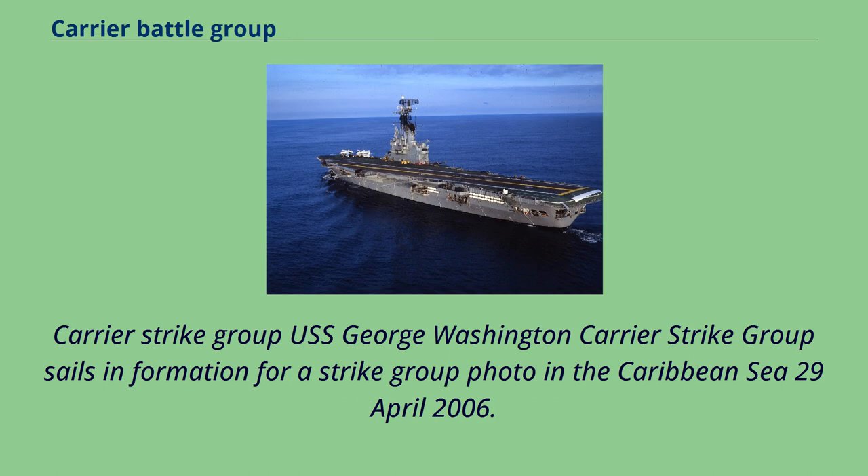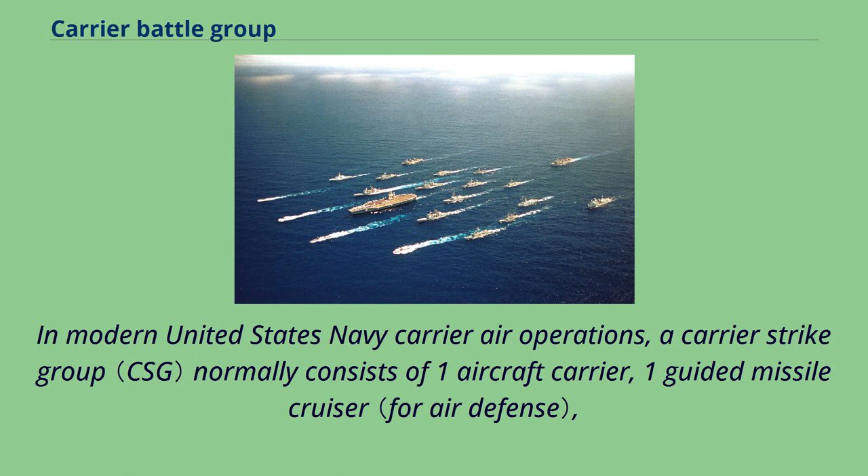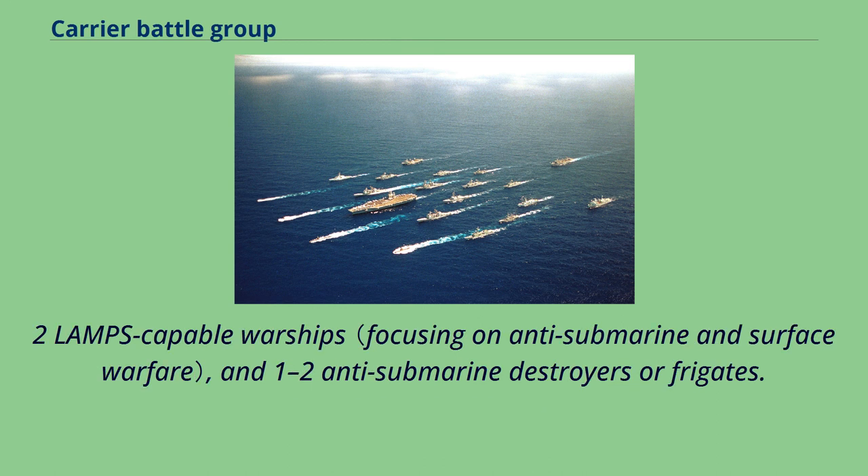Carrier Strike Group: USS George Washington Carrier Strike Group sails in formation for a strike group photo in the Caribbean Sea, April 29, 2006. Such a formation, referred to derisively as the bullseye formation, would not be used in combat. In modern United States Navy carrier air operations, a carrier strike group normally consists of one aircraft carrier, one guided-missile cruiser, two LAMPS-capable warships, and one to two anti-submarine destroyers or frigates.